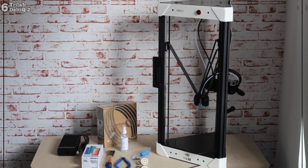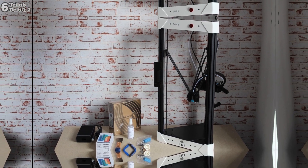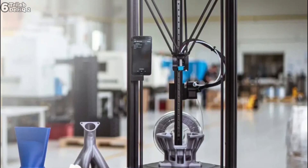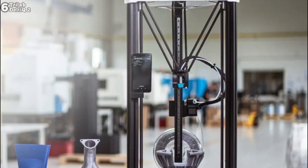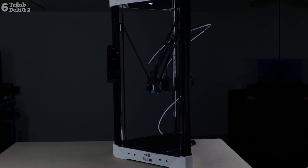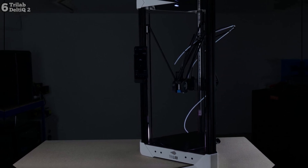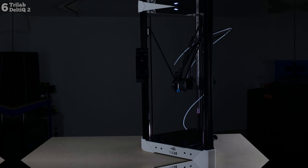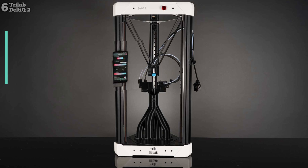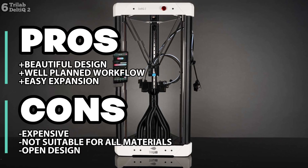However, the DeltiQ 2 comes with some drawbacks. Priced at $3,259, its higher price tag may deter budget-conscious buyers, and its open design limits compatibility with certain materials. Despite these limitations, many users find the printer's advanced features and reliable performance worth the investment. While it may initially seem expensive, its superior features and consistent results justify the cost for those seeking top-tier 3D printing capabilities.